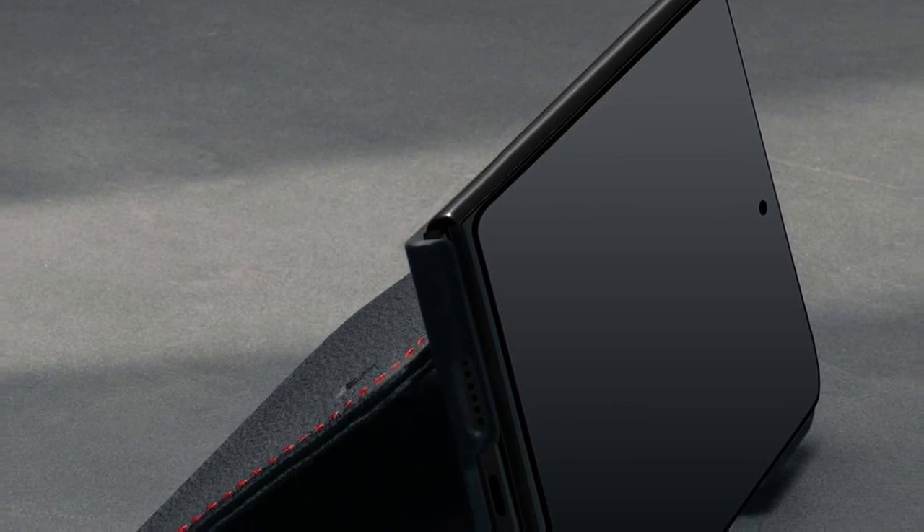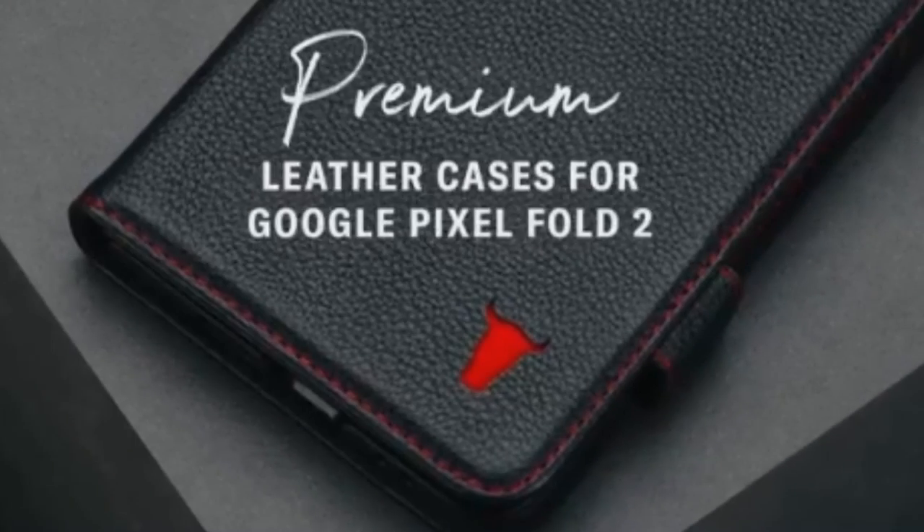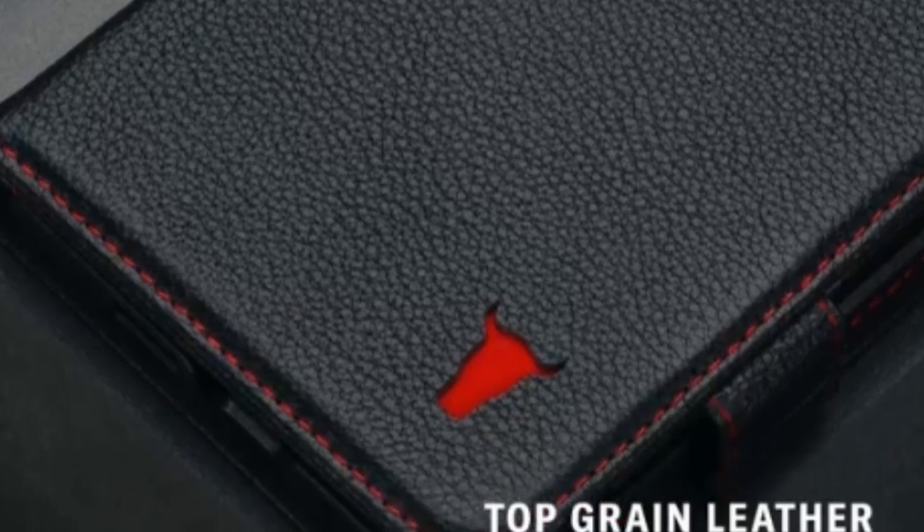Additionally, the case includes three card slots and a larger compartment for notes, making it practical for everyday use. The soft microfiber lining adds an extra layer of protection, preventing scratches and maintaining the pristine condition of your device.